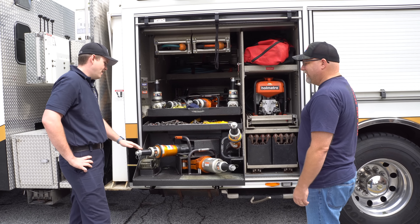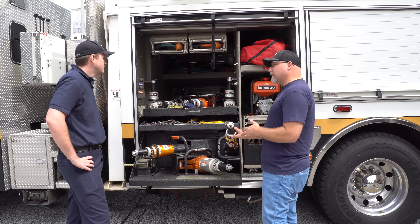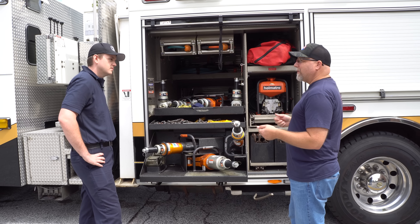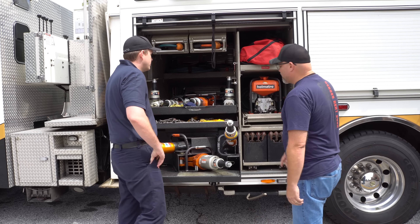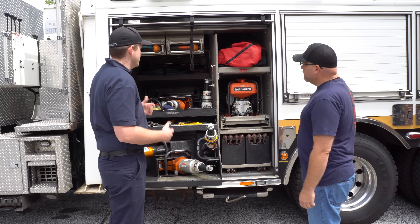These are all hydraulic — you haven't switched over to battery-powered yet? We're actually looking into that right now, but for now we still have hydraulic. Yeah, I've been using these for years — they work really really well. I've heard the battery-powered ones are actually a little bit heavier — quicker to put in service but a little bit heavier. I love that Holmatro — great tool.